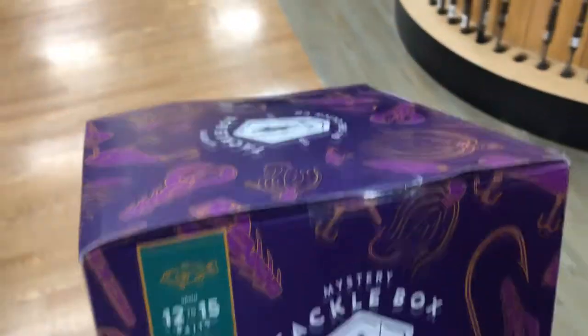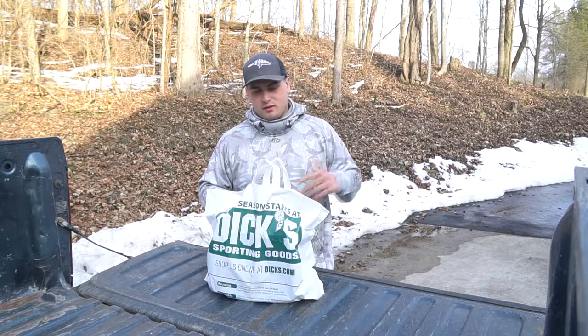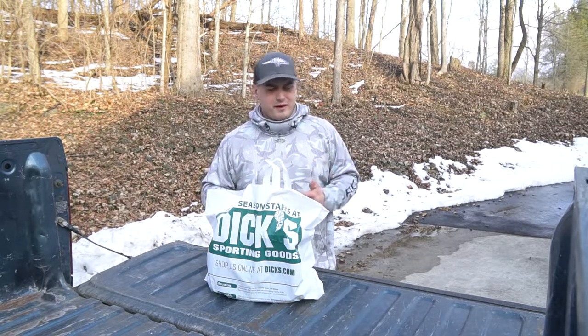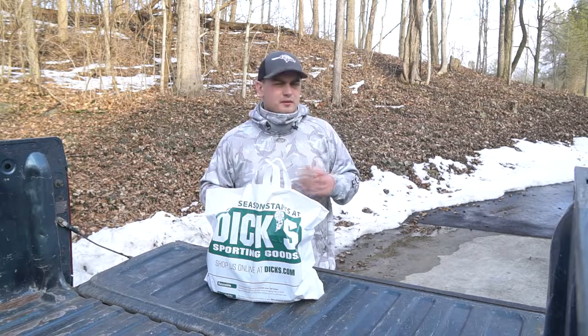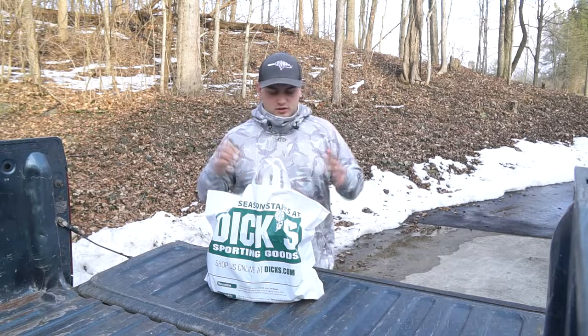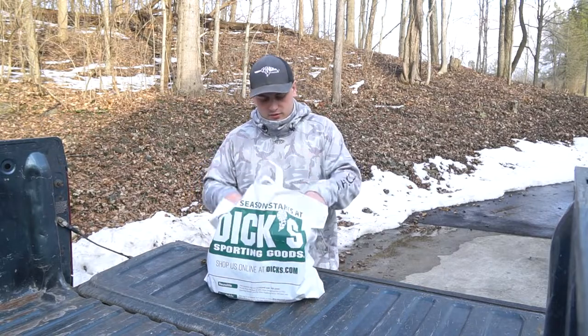Alright, we are back from Dick's. When we got in there there were a bunch of employees around and I tried filming a little bit, but the audio ended up turning out pretty bad between having my mask up and the phone microphone. Anyway, we got what we needed and got out.